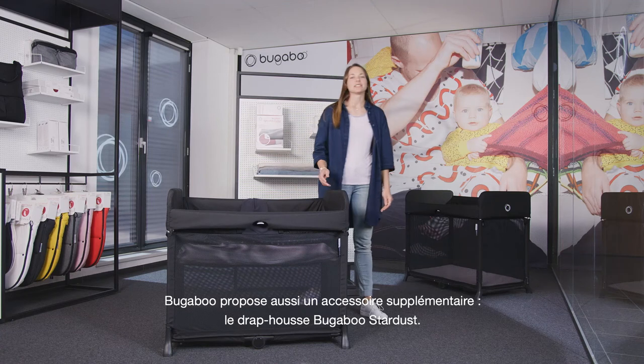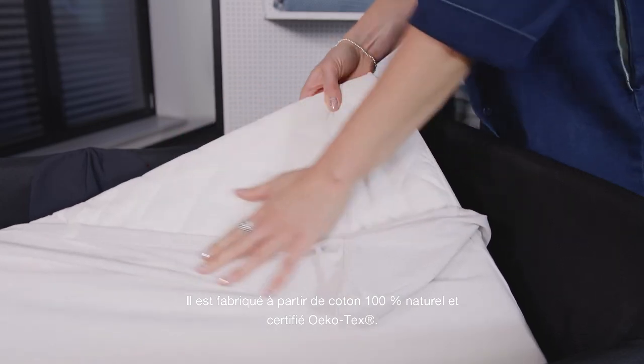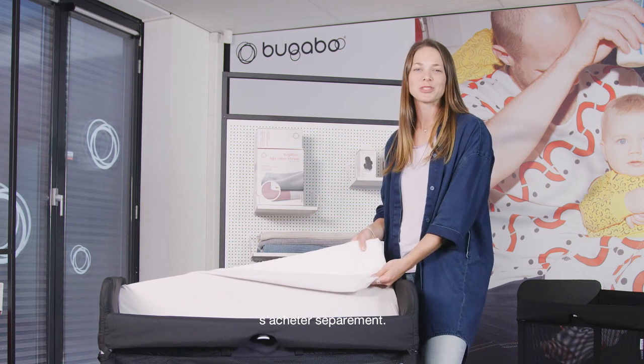Bugaboo also offers an additional accessory: the Bugaboo Stardust fitted sheet. This is 100% natural cotton and Oeko-Tex certified. It is specifically designed to fit the built-in mattress of the Bugaboo Stardust and can be bought separately.